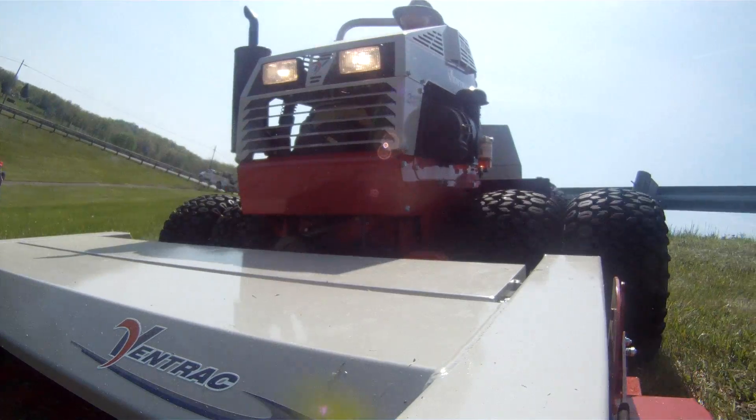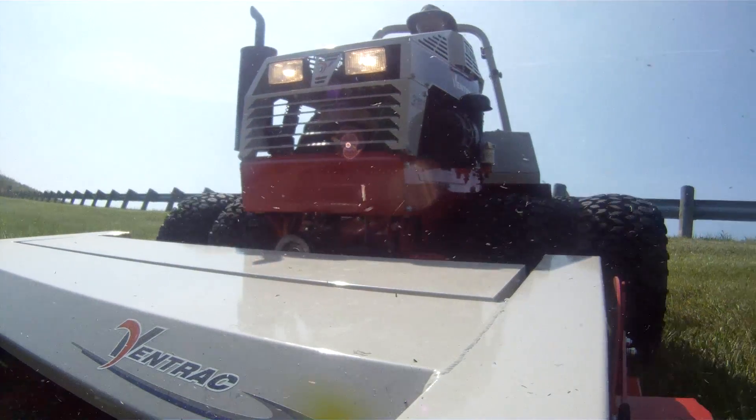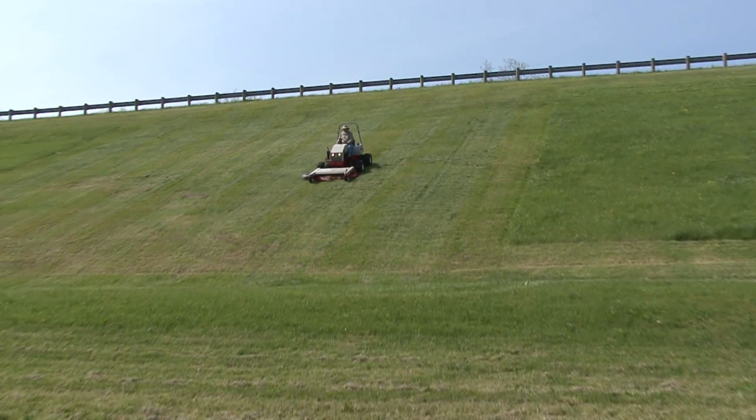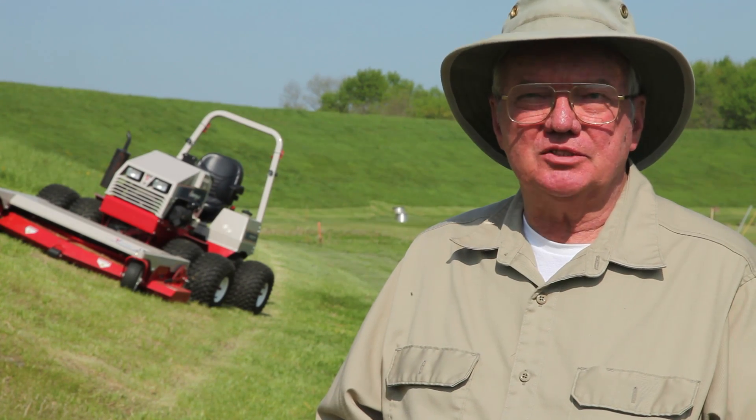Most compact utility tractors probably have a limit of somewhere between 15 degrees for the side and 20 degrees straight up and down. But you never want to go down a steep slope with a two-wheel drive tractor — you can lose traction, not be able to brake, and it will run away. I've seen it happen several times.